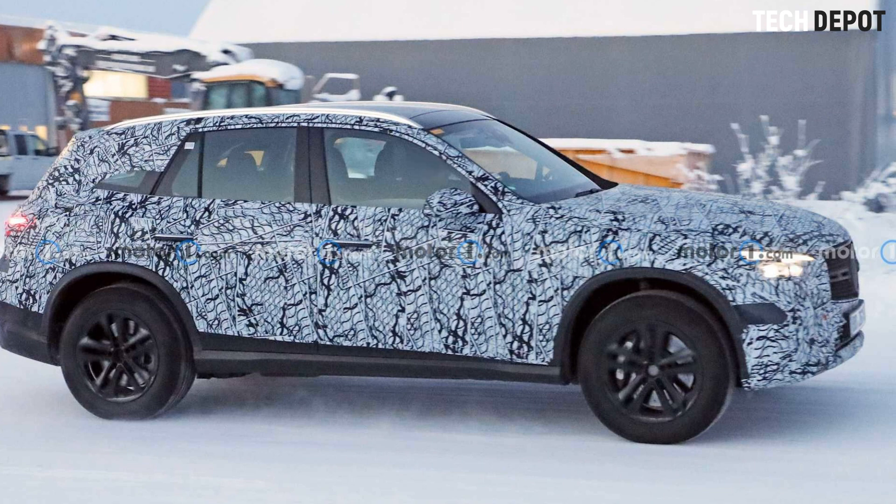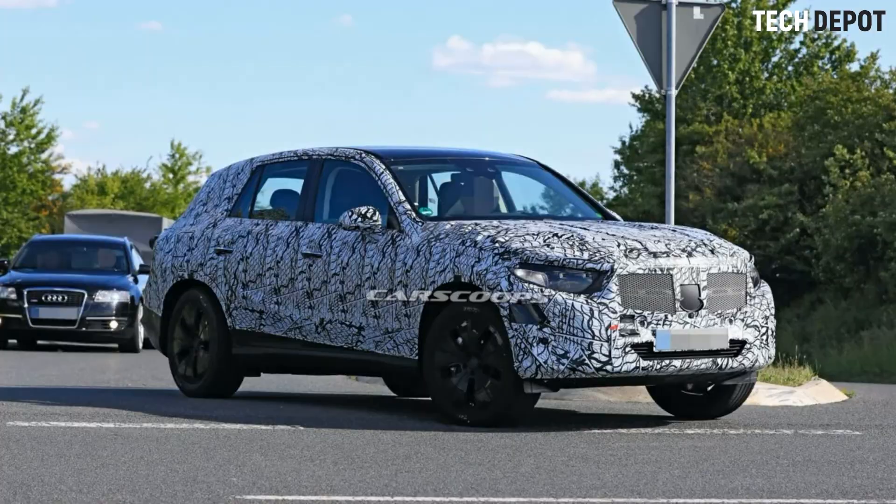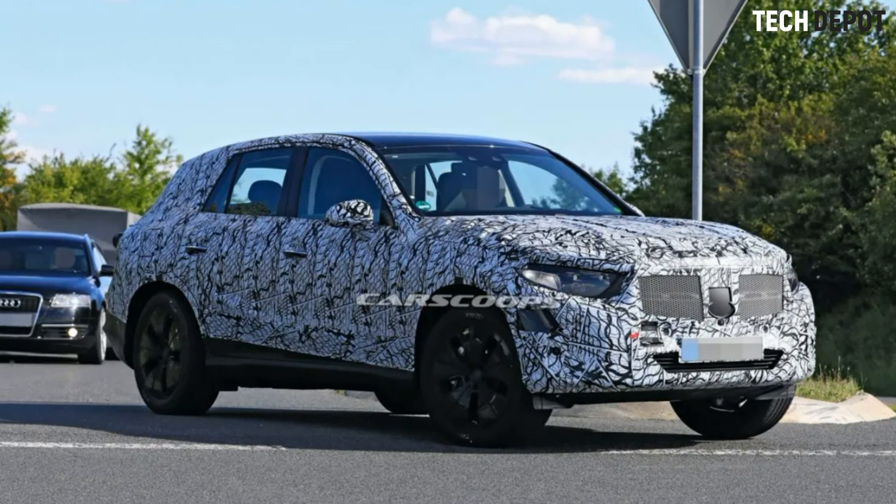Mercedes' latest MBUX software is running on the screen itself, and we can also see a glimpse of Mercedes' next-gen touch-capacitive steering wheel too.